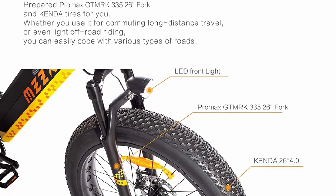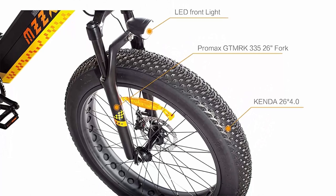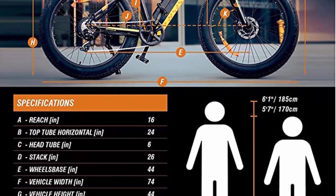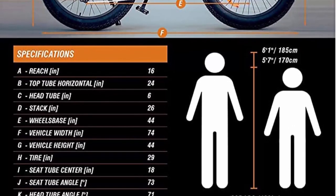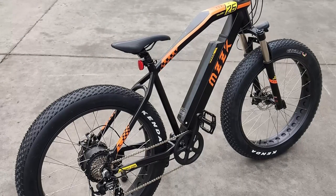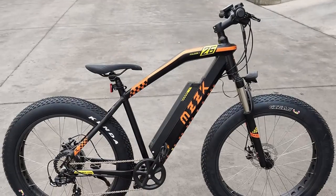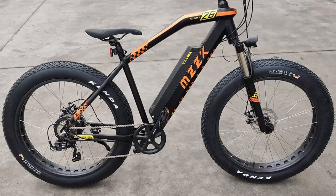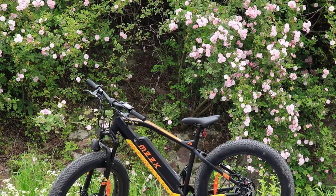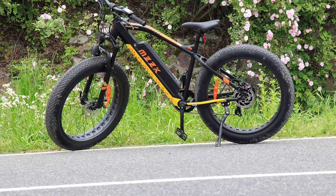Distance: 30-120 km. Pedal assist system with LCD smart digital display, 6 modes: pure electric, pedal assist, and normal bike mode. You can choose different riding modes across 6 pedal assist levels according to road conditions, battery power, or your own wishes, making it convenient for long-distance travel and exercise. KENDA 26x4.0 fat tire provides improved grip and traction on the most troublesome terrain — mountain, snow, sand, rough trails, the urban jungle, muddy woodland. Disc brake: 160mm front, 160mm rear, effectively reducing braking distance. Classic Shimano 7-speed gear and top-of-the-line disc brakes for reliable shifting and responsive braking.